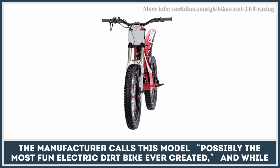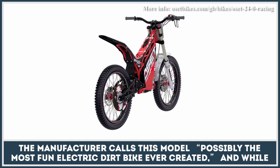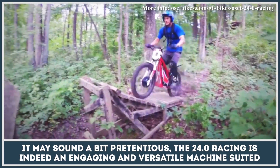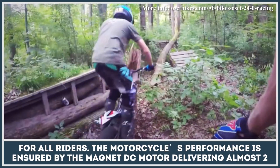The manufacturer calls this model possibly the most fun electric dirt bike ever created. And while it may sound a bit pretentious, the 24.0 Racing is indeed an engaging and versatile machine suited for all riders.